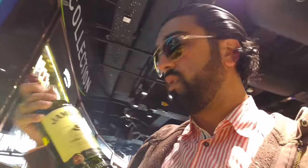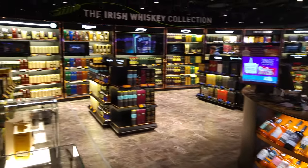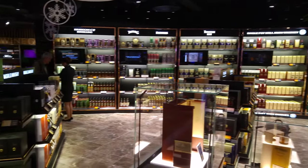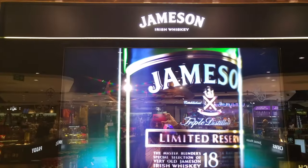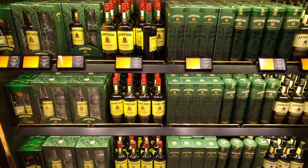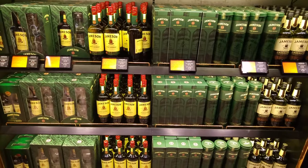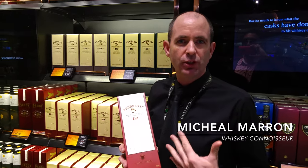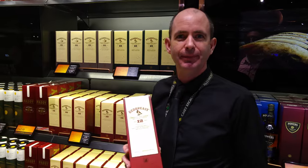Irish whiskey, triple distilled — it's great. There's a lot of Irish whiskey here. This is a 12-year-old single pot, triple distilled, matured in two different barrels — ex-American bourbon and a sherry cask — red berries, red fruit, soft and smooth.